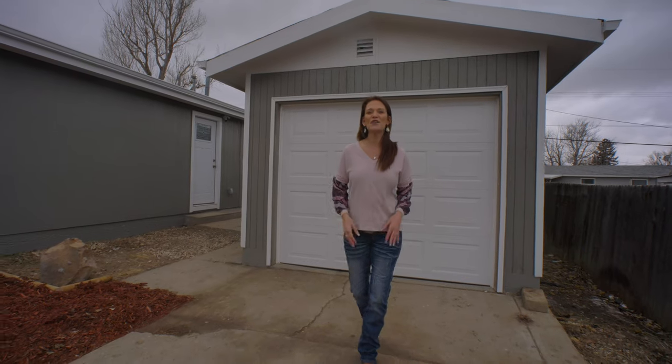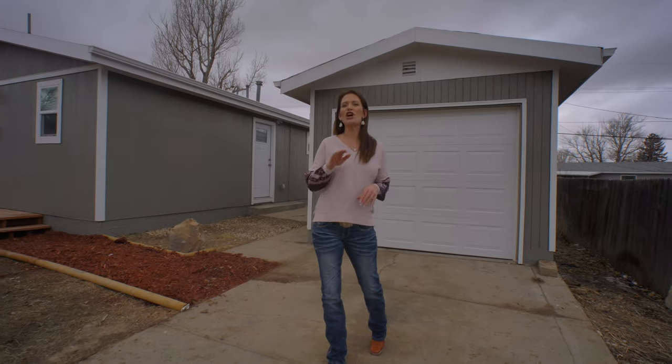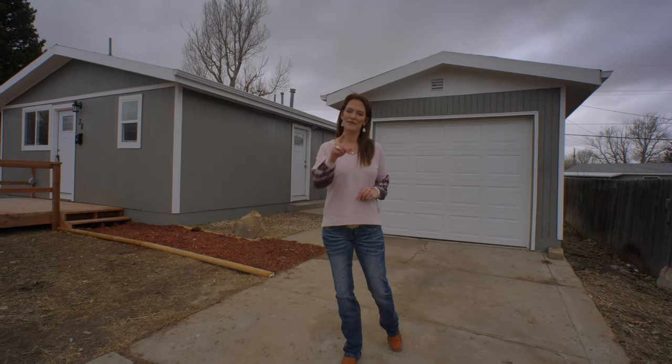One more thing I wanted to tell you is this home qualifies for the first-time home buyer program, and the interest rates are as low as they've been in years. So call us today — we want you to love where you live. Make it a great home buying and selling day. See you soon!